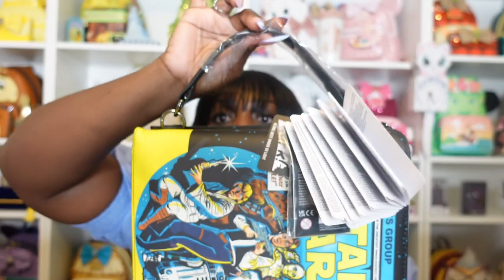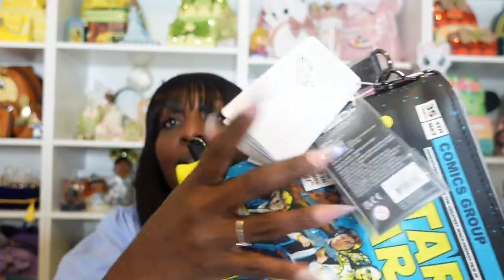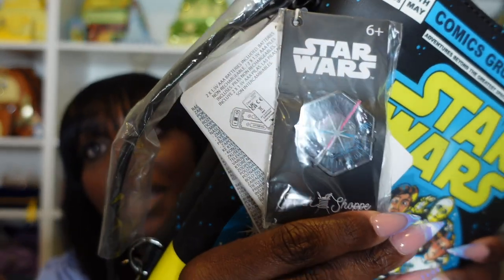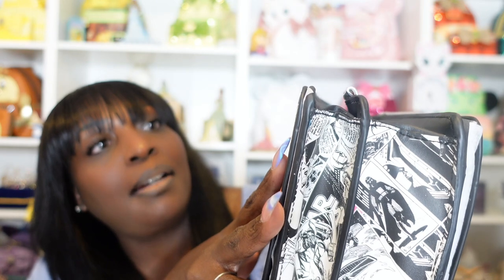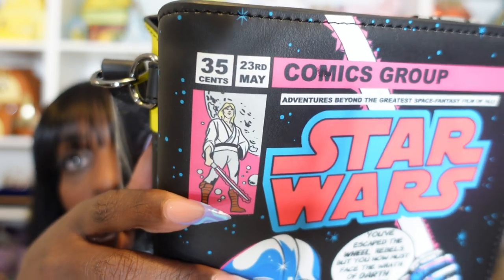You have gunmetal hardware and a top handle here on the side. I don't think I've ever seen a booklet this thick on a bag. And then of course we have the same pin that we have on the shirt. And then we have the dark side. This one says 35 cents, May 23rd, comics group, 'adventures beyond the greatest space fantasy film of all, approved by the comic authority.' So that's what's there on the top. You have Luke there with the lightsaber.